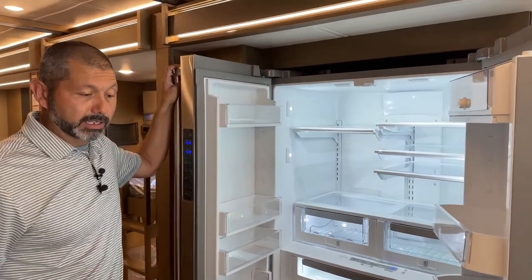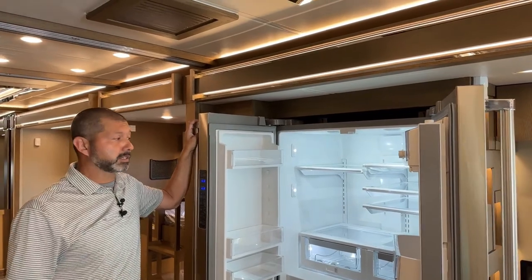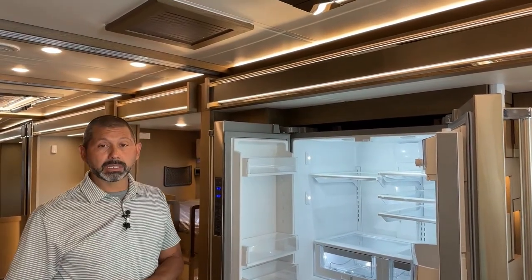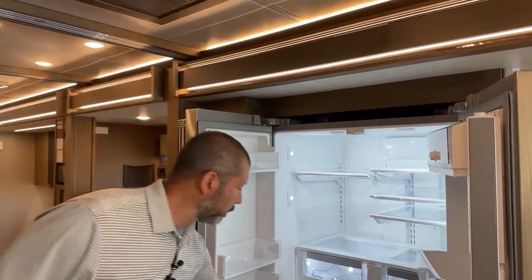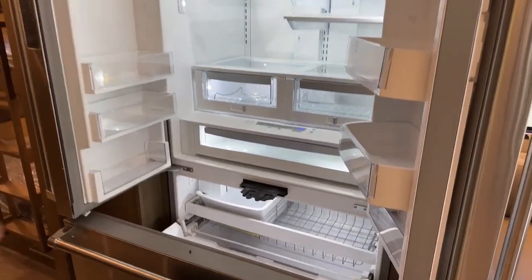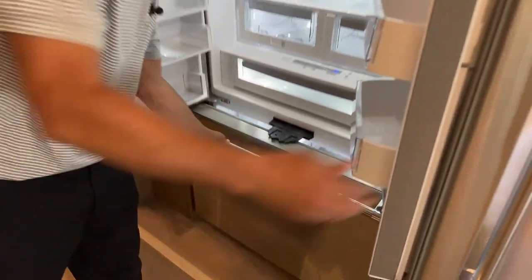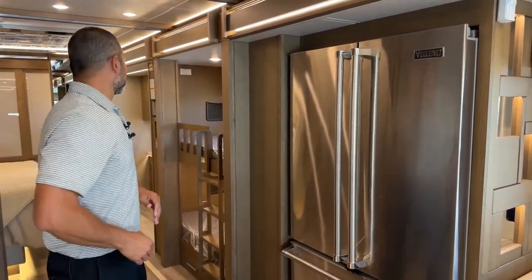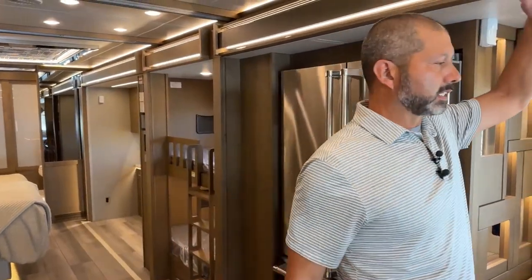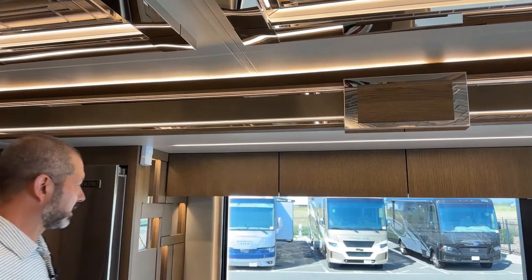Another nice feature about the King Aire that a lot of people don't know — it's taller and you have more headroom than in any of the other coaches in the lineup. It has a lot to do with how they insulate the floor, which gives you more space and means you get a bigger refrigerator. It's a Viking fridge and it is the biggest available. As far as height goes, in other coaches I sometimes have to duck under the slides, but in this one at 5'11", I don't even have to duck — I've got plenty of room.